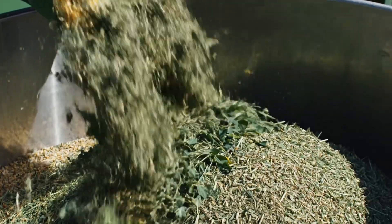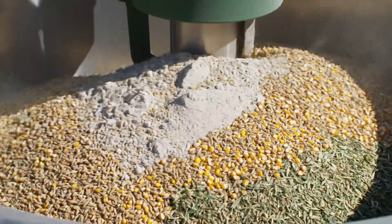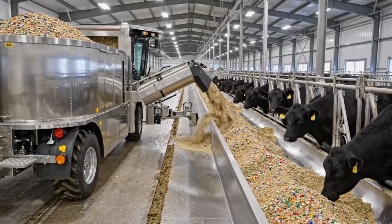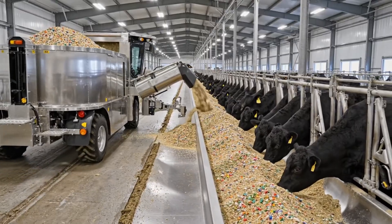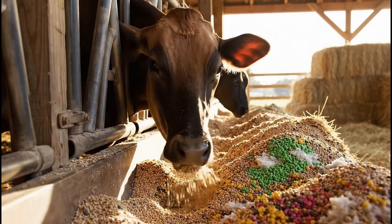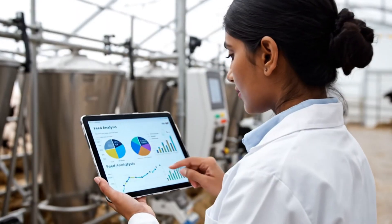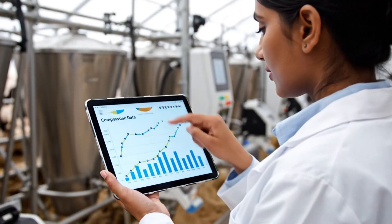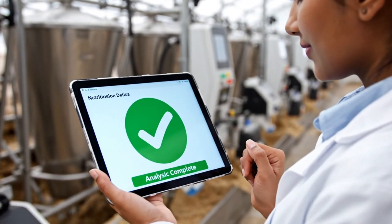Their food is a carefully calculated formula ensuring optimal nutrition. To help cows stay healthy and produce the best quality milk, the analysis confirms the precise nutritional ratios. This customized blend ensures optimal livestock health and productivity.